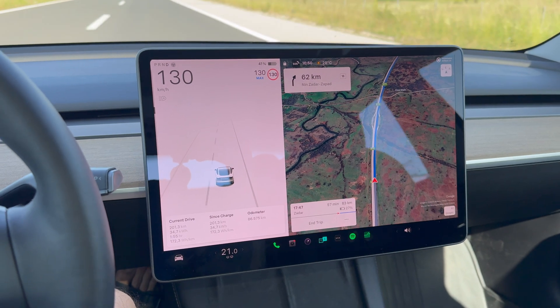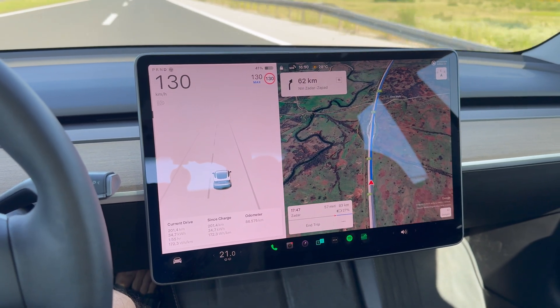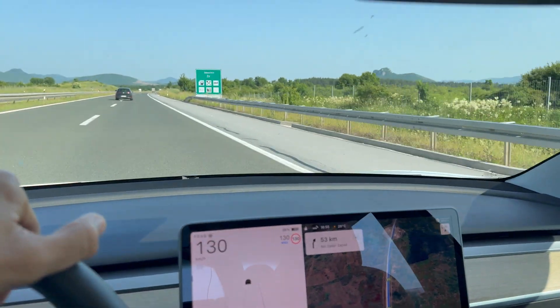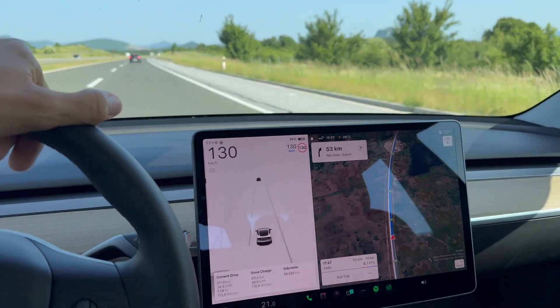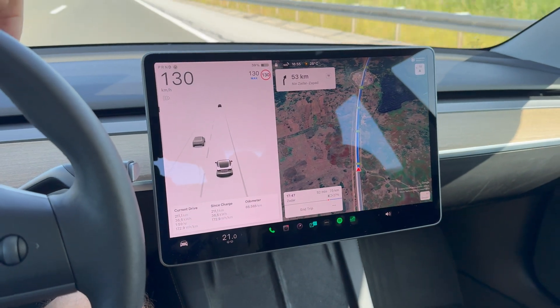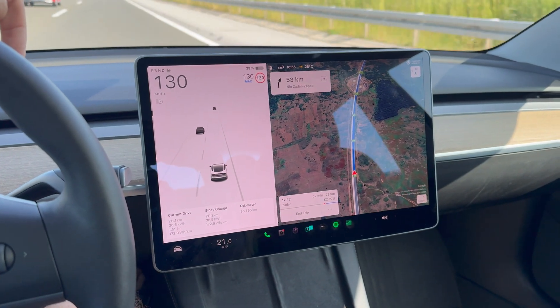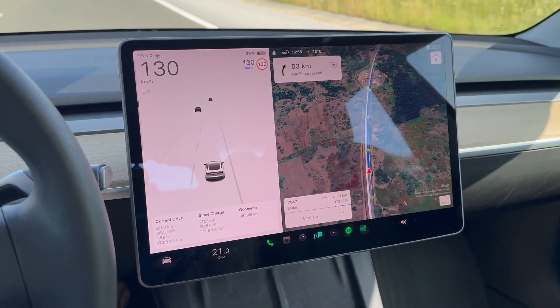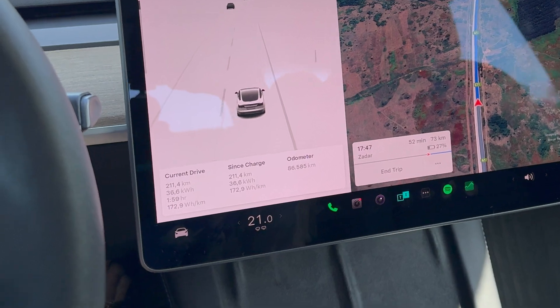Just passed 200 kilometers with 41% of battery. For my personal reference, just passed the rest stop with 211 kilometers on the clock, 39% battery. Consumption is 17 kWh.